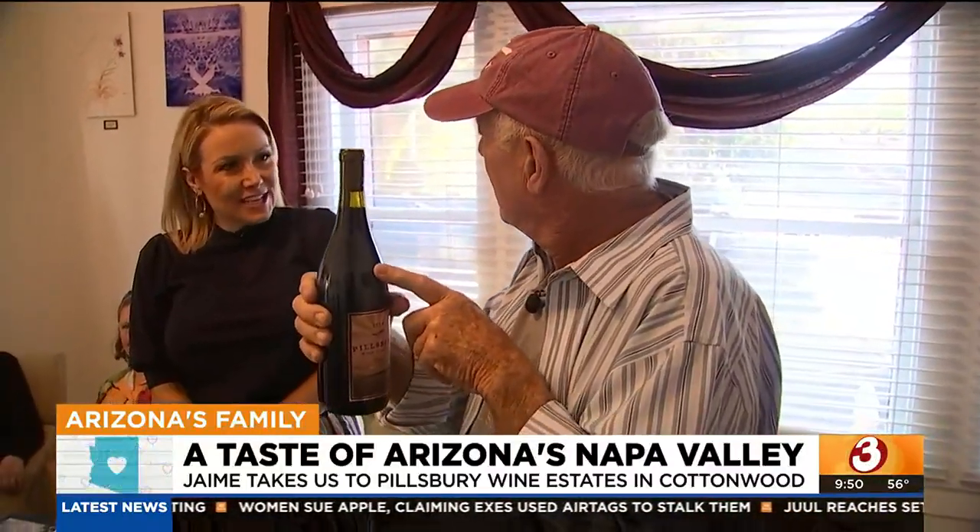And this wine has won so many awards. This would go really, really well with — what do you say — a steak? A turkey? A prime rib? Prime rib. This would go with prime rib like you wouldn't believe. It's amazing.